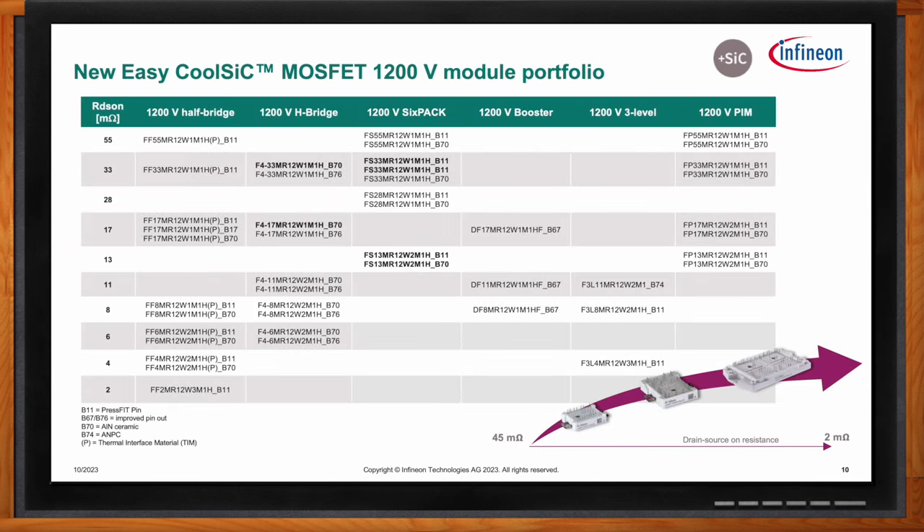In this slide we have our standard easy silicon carbide MOSFET portfolio in 1200 volts. These are all catalog devices released and available for mass production. They come in different topologies like half-bridge, H-bridge, 6-pack, and many more, with a wide range of RDS(on) specifications varying from 55 milliohms down to 2 milliohms. For example, in the half-bridge topology, we have devices starting at 55 milliohms with the FF55MR12W1M1H, which comes in the easy 1B, the smaller package, and going down to 2 milliohms with our FF2, which comes in the easy 3B package. The 2 milliohm device is the best-in-class product for such a base plate-less solution available today.